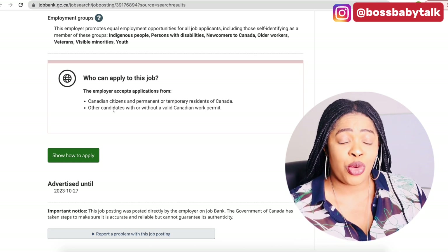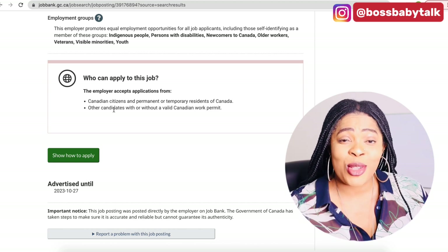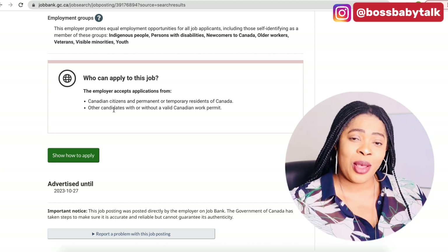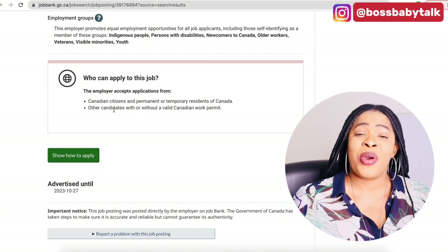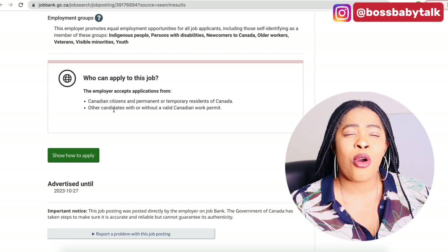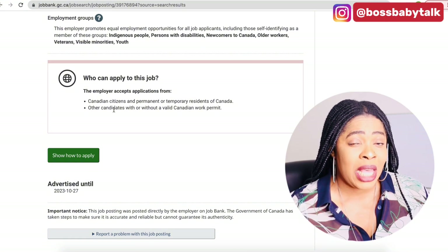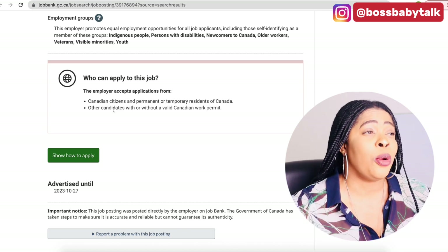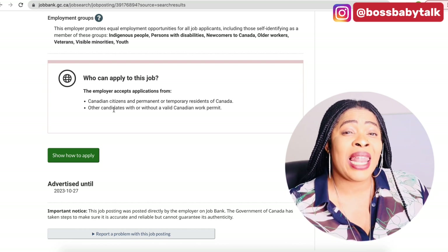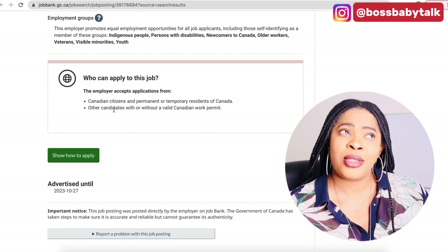Always keep in mind that this position you're applying for — another person just like you is also out there watching this video right now and also applying. So do well to move quickly. Whenever you watch this video, try to apply fast. I always tell people: have your resume and cover letter in PDF format so you can adjust it to what the employer is looking for. They state everything they're looking for right in their job posting — that's the good thing about being here. They'll tell you what they want. See if what you have aligns with what they want, and if you have the experience they're looking for, go ahead and apply.